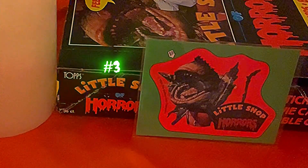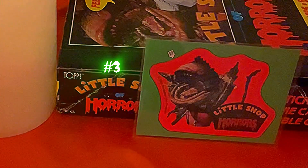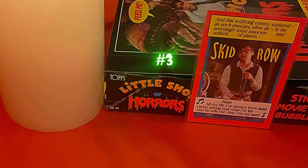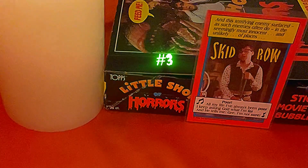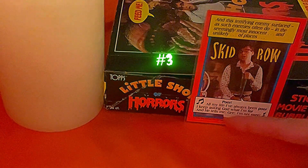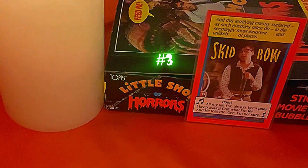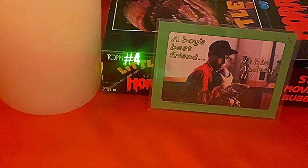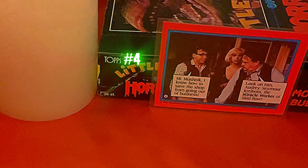Card three is just an awesome picture of Audrey II titled 'Little Shop of Horrors.' The back reads: 'And this terrifying enemy surfaced, as such enemies often do, in the seemingly most innocent and unlikely of places — Skid Row.' Then it has lyrics: 'Poor, all my life I've always been poor, I keep asking God what I'm for, and he tells me, gee, I'm not sure.' Card four says 'A Boy's Best Friend Is His Audrey Too.' The back has Seymour saying, 'Mr. Mushnick, I know how to save the shop from going out of business' — introducing Seymour as the Miracle Worker of Skid Row.